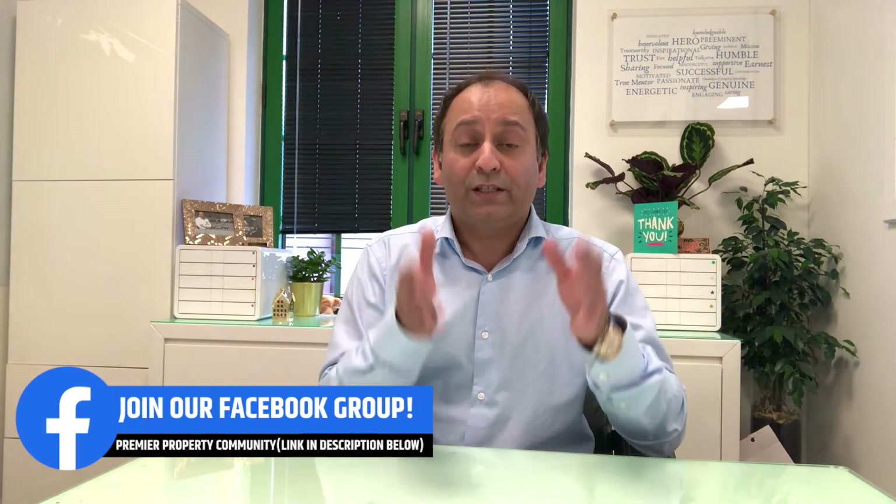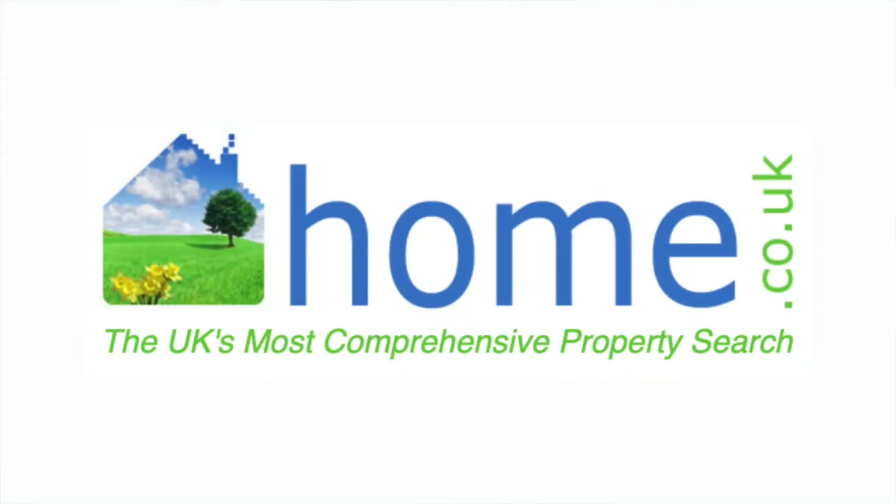There's a specific website that we use and I'm going to share this with you right now. There are over 49,000 different villages, towns and cities across the whole of the UK, and finding a specific postcode that works for you is like a needle in a haystack. At Premier Property we work from facts, so here is the website: home.co.uk — a very simple, easy website that property investors and developers can use to find that specific area.